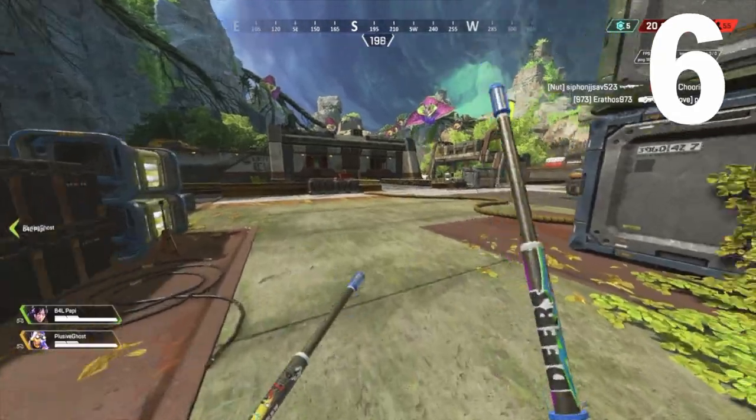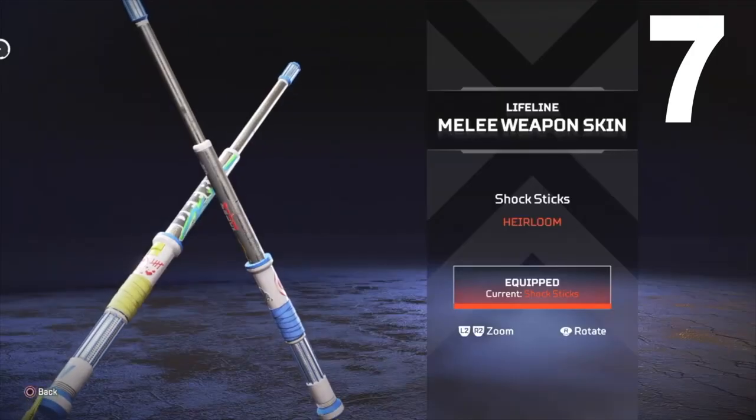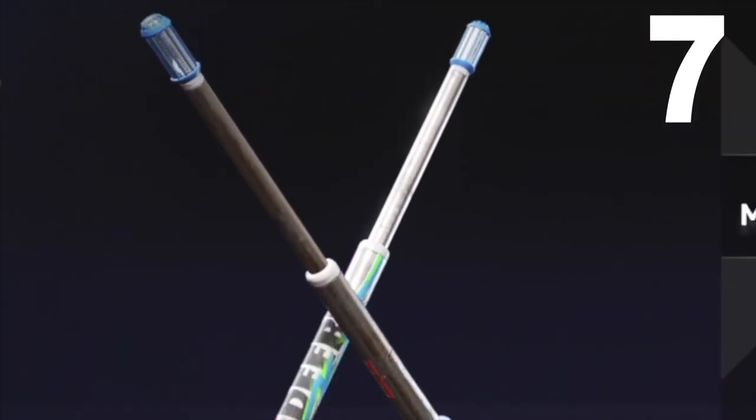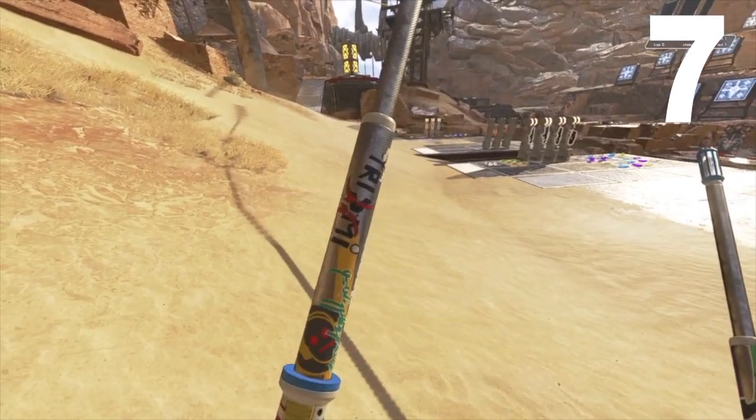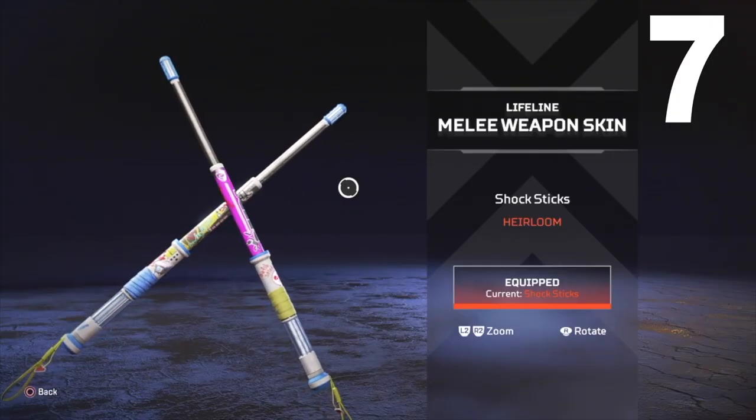Then she goes into her eardrum motion — it's awesome. Number seven: Lifeline's heirloom is still considered one of the very first heirlooms released. Obviously Wraith's kunai was first, but Lifeline's Shock Sticks came out within the first year of Apex Legends' launch, making it the third one released, so you should feel pretty special owning this one.